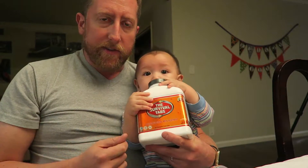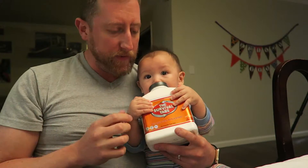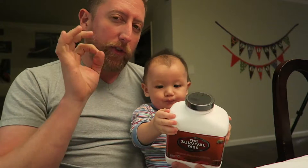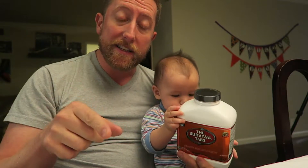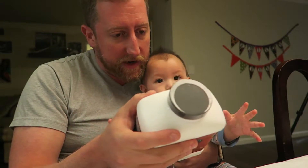I'm reading the label on the survival tabs, and basically what it's saying — the survival tab system — is you eat a tab every hour for 12 hours, which gives you a total of 240 calories. That's not a lot of calories until you consider the back of the label and the nutrients that are talked about here.